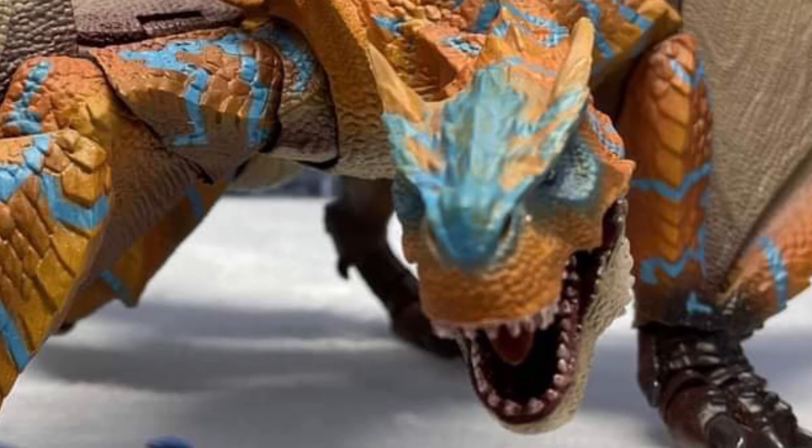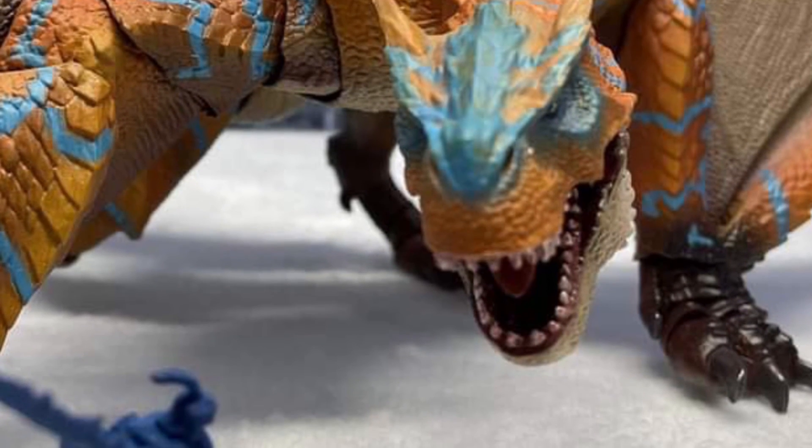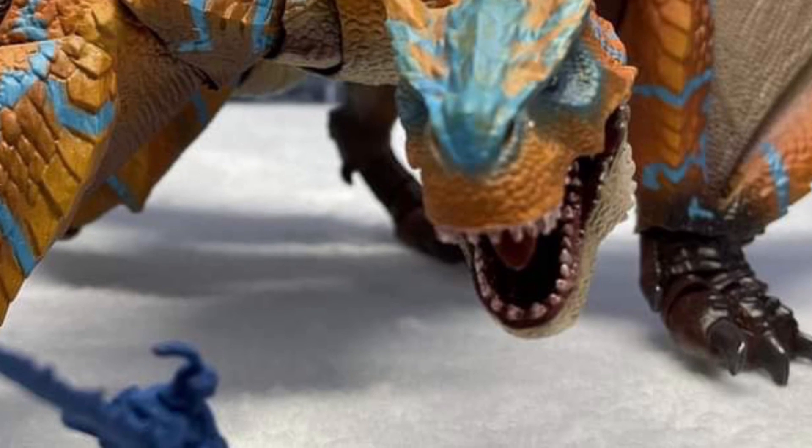You guys can head on over to Bandai over on Facebook. Let us know what you guys think of it overall. Love the face sculpt. Looks like a really nice dragon, no doubt about it. Take care, everyone.